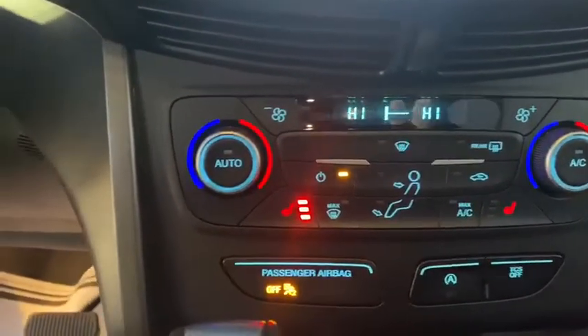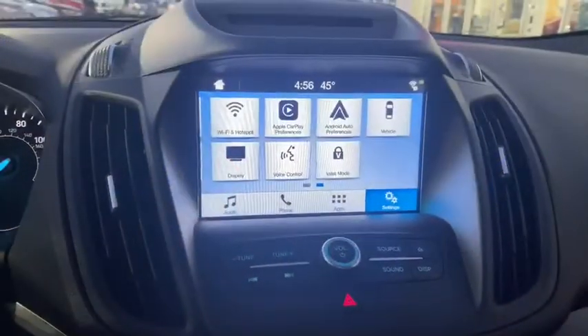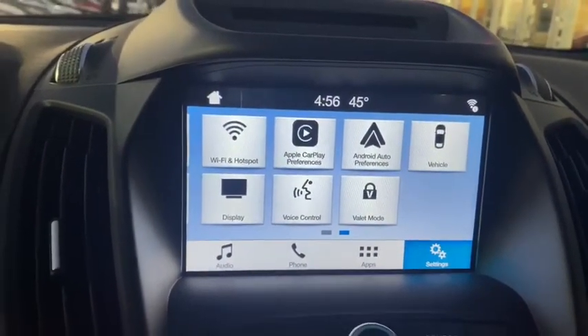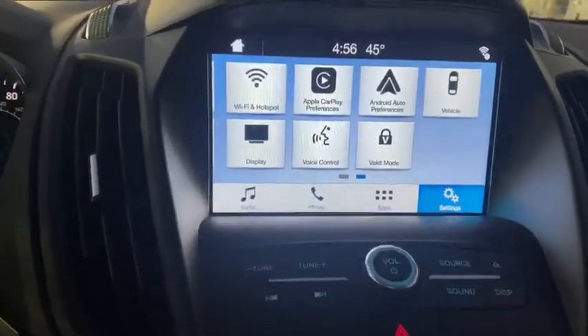You can have a different temperature for the driver and the passenger. This Ford Escape also comes with Android Auto and Apple CarPlay, which are tools that allow you to sync your apps from your smartphone onto your center console.